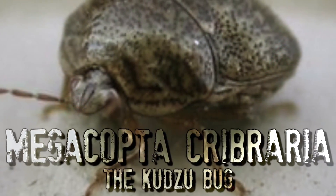Have you ever driven by a kudzu patch and noticed an unpleasant smell or foul odor? Well, that smell, my friends, is courtesy of the kudzu bug.